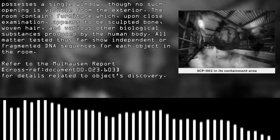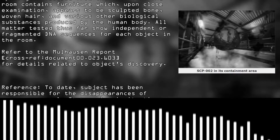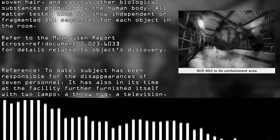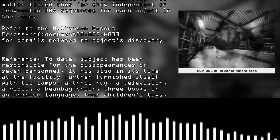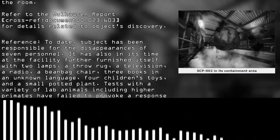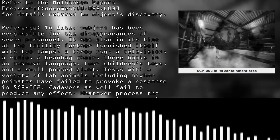To date, the subject has been responsible for the disappearance of seven personnel. It has also furnished itself with two lamps, a throw rug, a television, a radio, a beanbag chair, three books in an unknown language, four children's toys, and a small potted plant. Tests with a variety of lab animals, including higher primates, have failed to provoke a response in SCP-002.